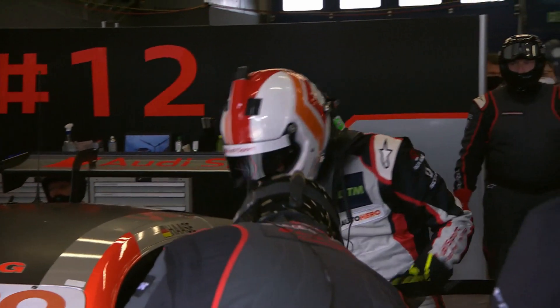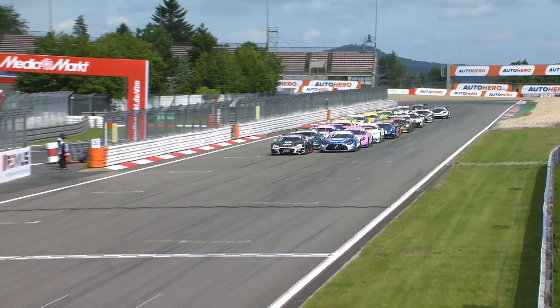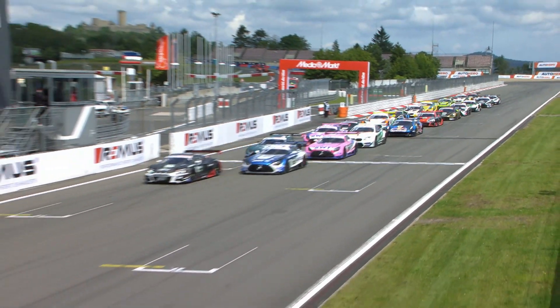Boot was out of the race, and so too, unfortunately, was another of the guest drivers this weekend, Christopher Haas. The safety car came out.